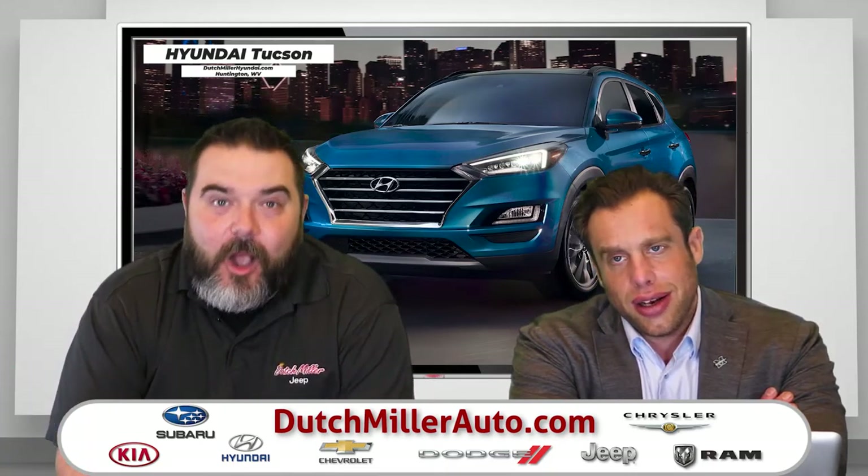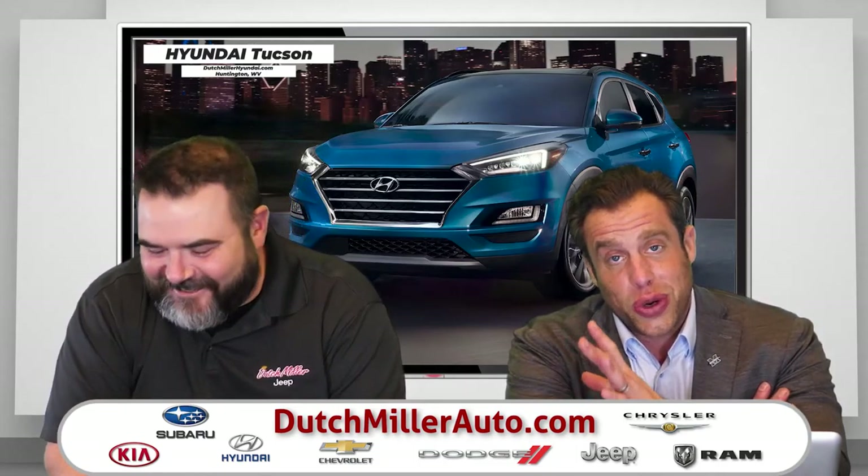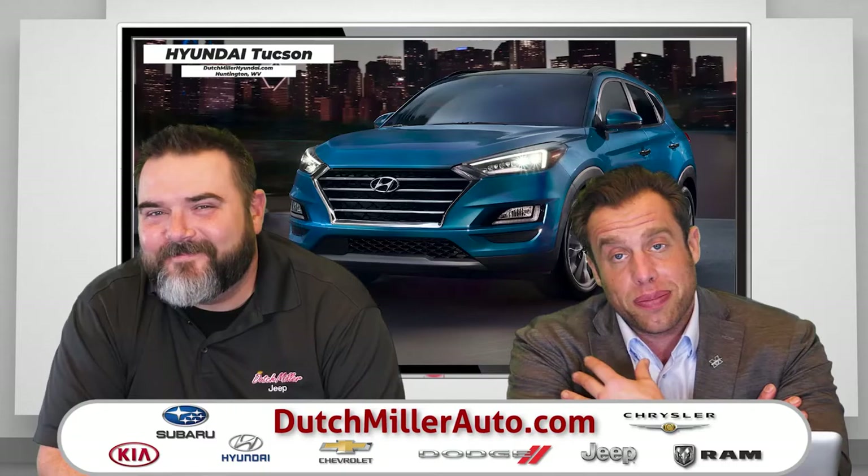You're absolutely nailing it. We've got to take a break. I want to talk more about my middle school outfit, but we'll take a quick break and be right back.